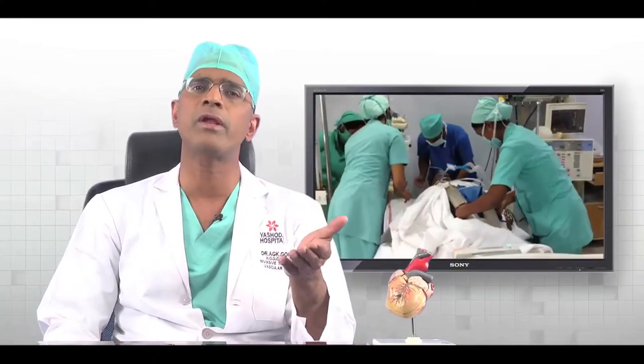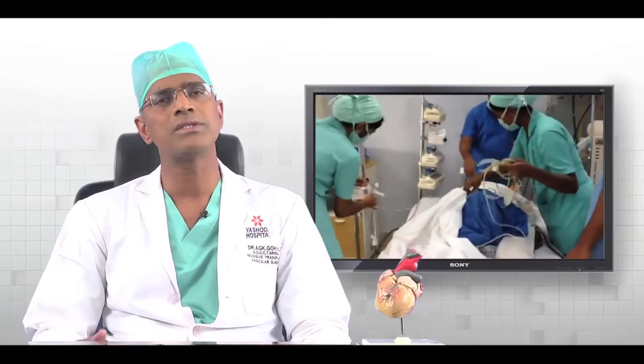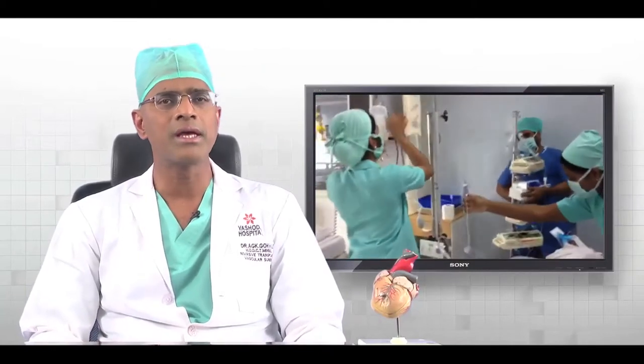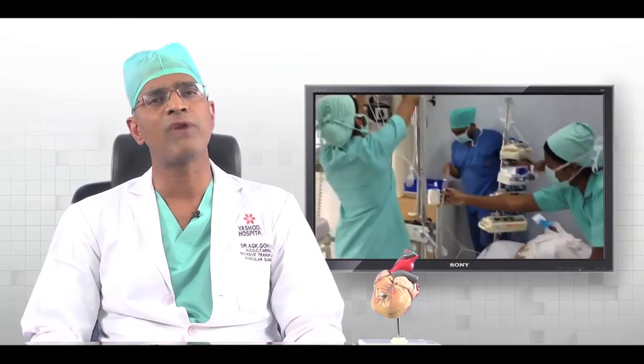After the bypass surgery, some people require one bypass and some people require three or four. Whatever is required, we do in the operating room. Then we bring the patient back to the intensive care unit, where it takes about four to six hours for the patient to come out of anesthesia. Once they come out of anesthesia, we remove the ventilator, and they will be able to talk and take small sips of fluids. After about two to three days, we shift them to the ward and keep them there for another two to three days. During this time, it is very important that the patient does a lot of physiotherapy. Most of the times, a patient will be discharged by about day five or day six after surgery.